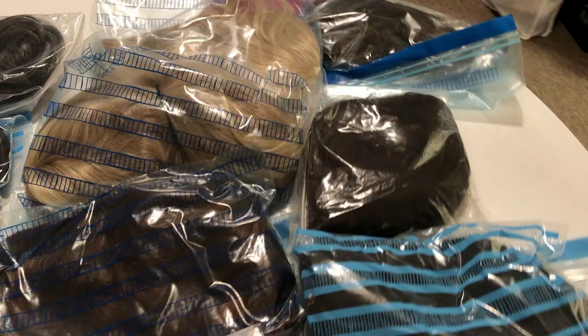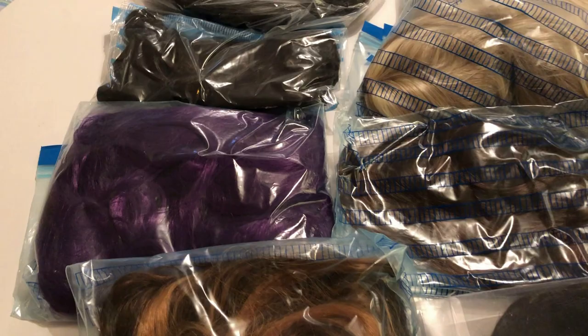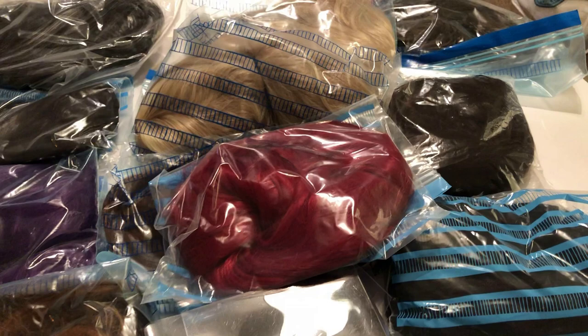I realise not everyone is going to have this as an option, but I've had so many different costumes, and with those costumes have come all kinds of wigs and hair pieces. I sorted through and found 14 different wigs, hair pieces, and extensions that I really don't need anymore.